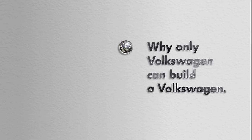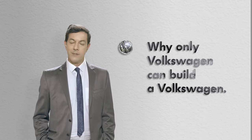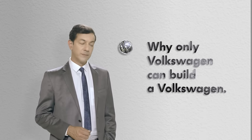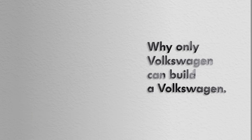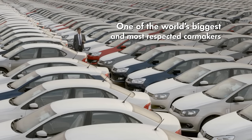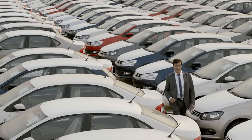Why only Volkswagen can build a Volkswagen? Cool line, but you know what's cooler? The fact that it's true. Because here at Volkswagen, one of the world's biggest and most respected car makers, a great deal of thought, attention and innovation goes into every stage and process to build each car that is truly Das Auto — that is German for 'the car', by the way.